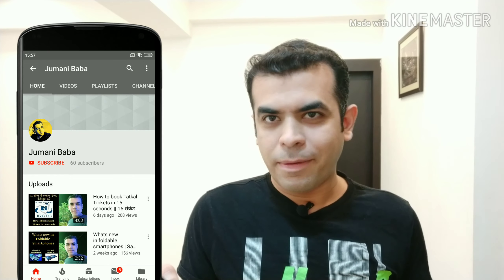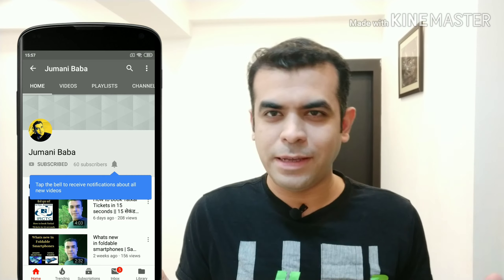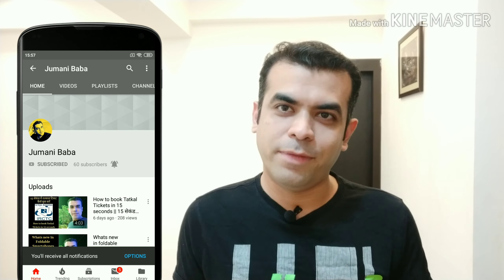This is the Jumani Baba channel. Please subscribe and click on the bell icon. Thank you.